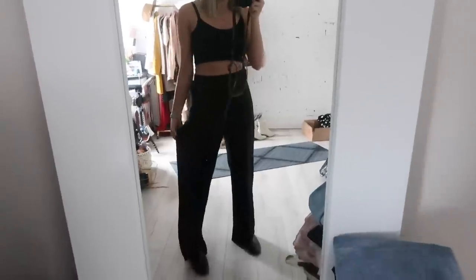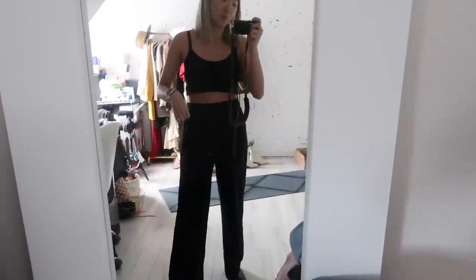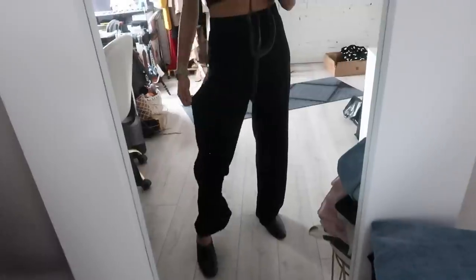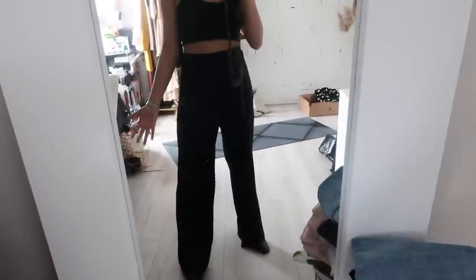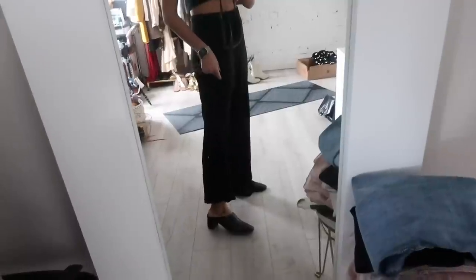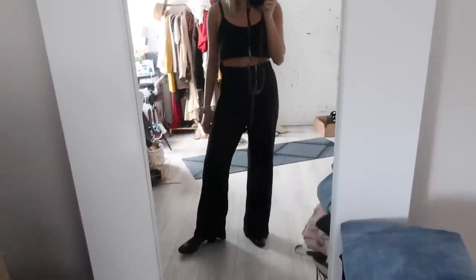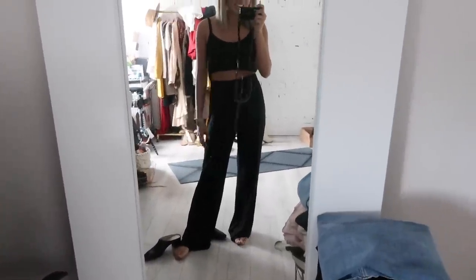Here are those super comfy wide leg pants on — so in love. Sized up, they feel like pajamas; sized down, they feel like legit pants. I wish they had pockets, but love them so much. The fabric is so billowing and comfortable — that cottony loose stretchy style that feels like wearing nothing at all. They're quite long so I'm wearing little two-inch heels and they pretty much fall to the ground — might need hemming with sneakers, but your girl probably won't hem them.